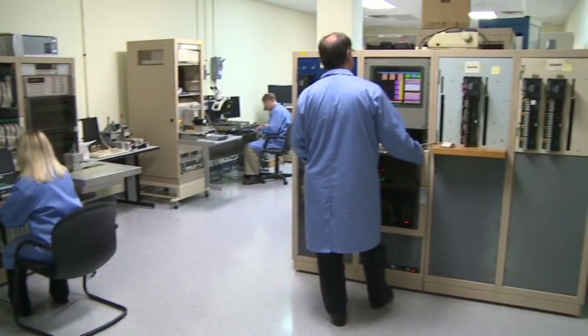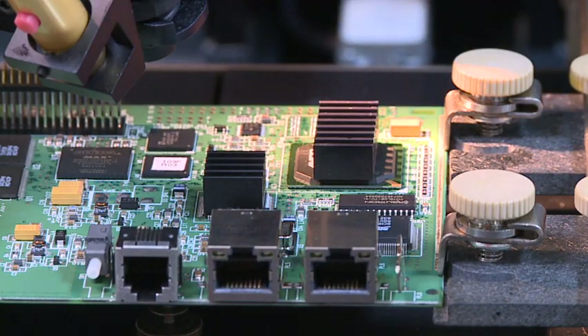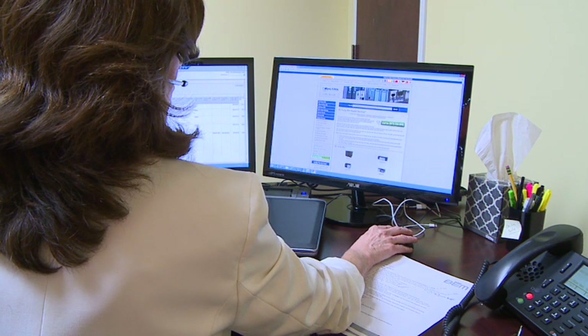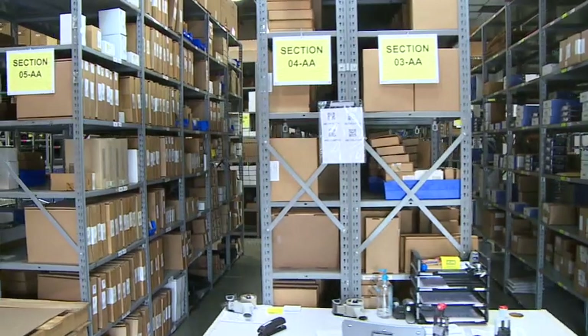We have invested in dedicated systems for functional testing, state-of-the-art repair center equipment such as an air vac BGA machine and infrared solder desolder stations, an internal tracking system to track each part through our process, and a multi-million dollar inventory of parts ready to ship.